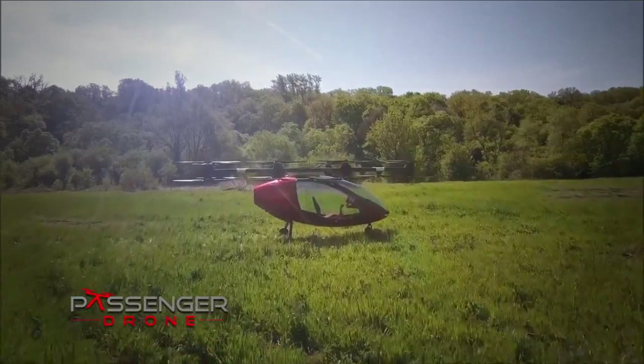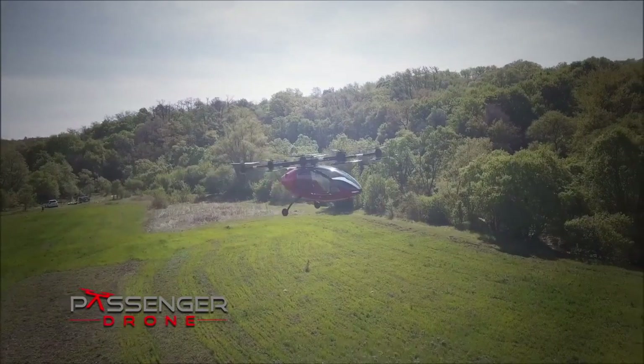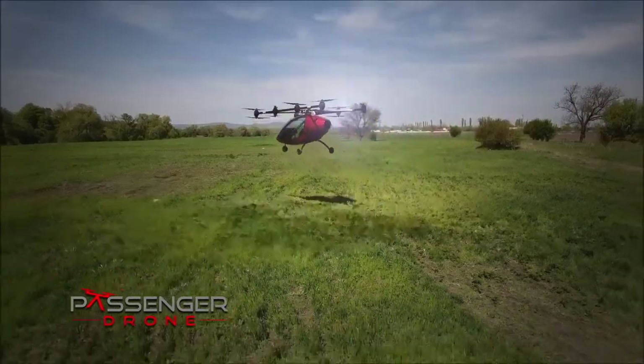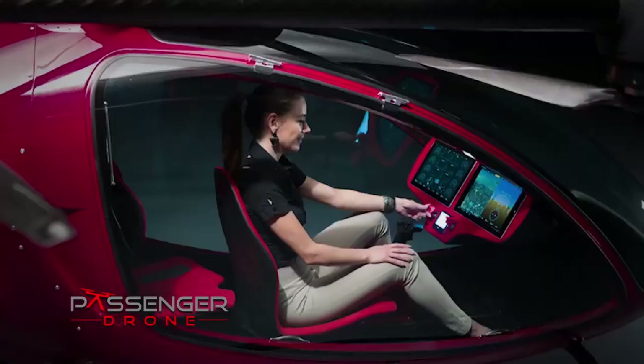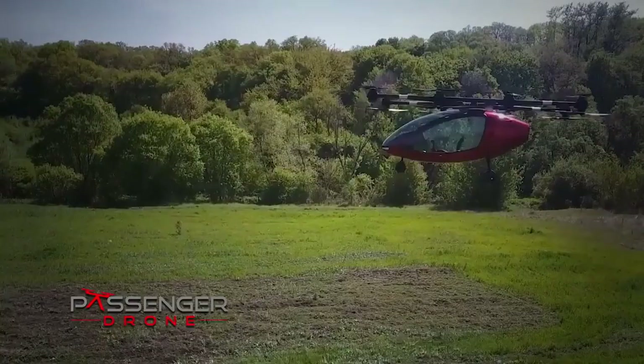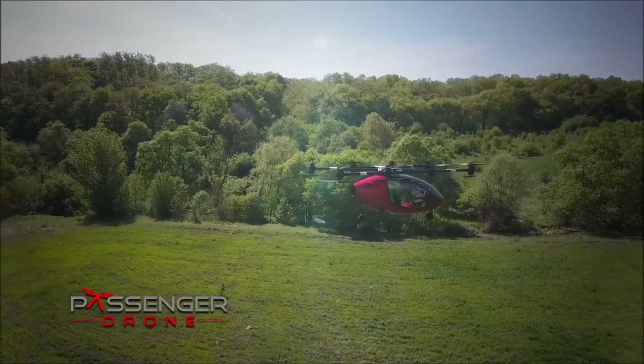You've been dreaming about this since you were a little kid — your own personal air transportation. Passenger drone: taking autonomous to the sky. Input your destination on the touchscreen and passenger drone takes you where you want to go, safely, quickly and in comfort.